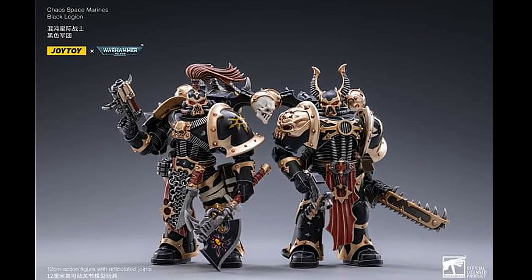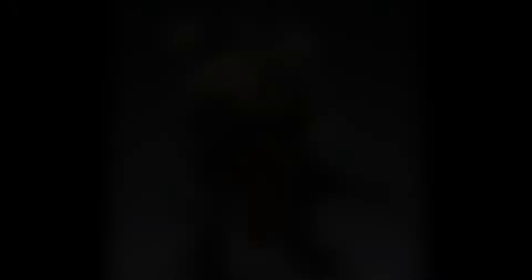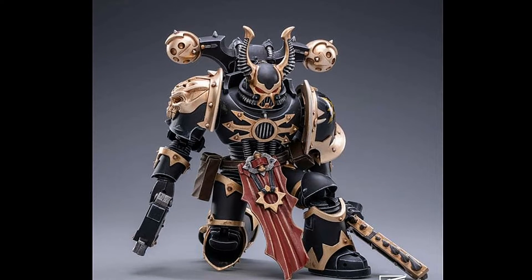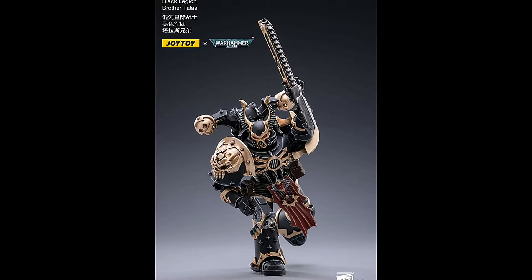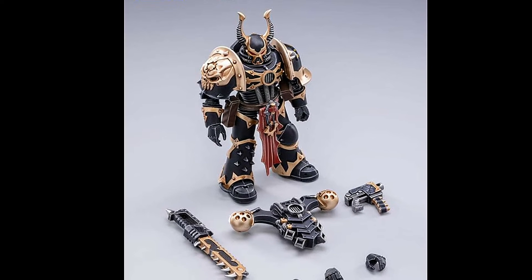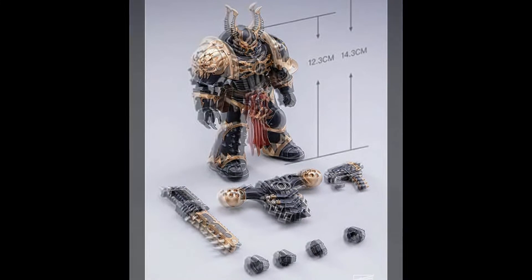Next we have two Chaos Space Marines. First off here is Brother Talas. These two Chaos Space Marines we've previously seen prototypes of. Looking very good here with his accessories. Standing at 12.3cm, 14.3cm to the top.